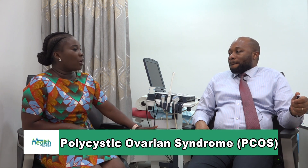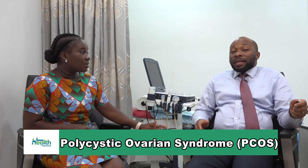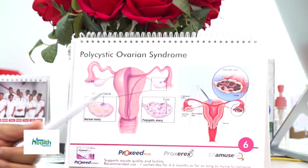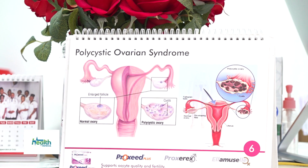Is it possible that someone will have this and still have irregular menses? Yeah, there are some other causes of irregular menses. For instance, some may develop ovarian cysts that affect the hormones. Others just have some hormonal problems. But the commonest cause of the irregular menses is the polycystic ovarian syndrome.